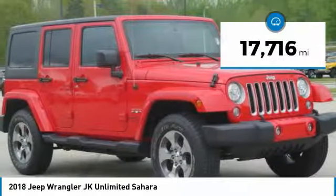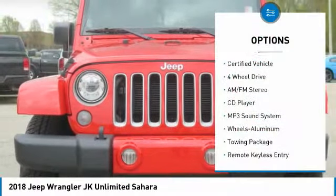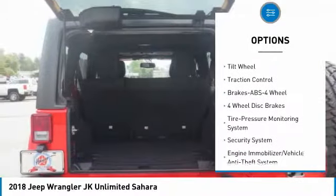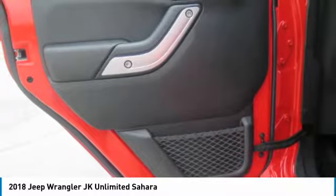This vehicle has less than 20,000 miles. Here are some of this vehicle's great options: running boards, four-wheel drive, traction control, anti-lock braking system, air conditioning, power steering, aluminum wheels, cruise control, AM FM stereo radio, rear defrost.